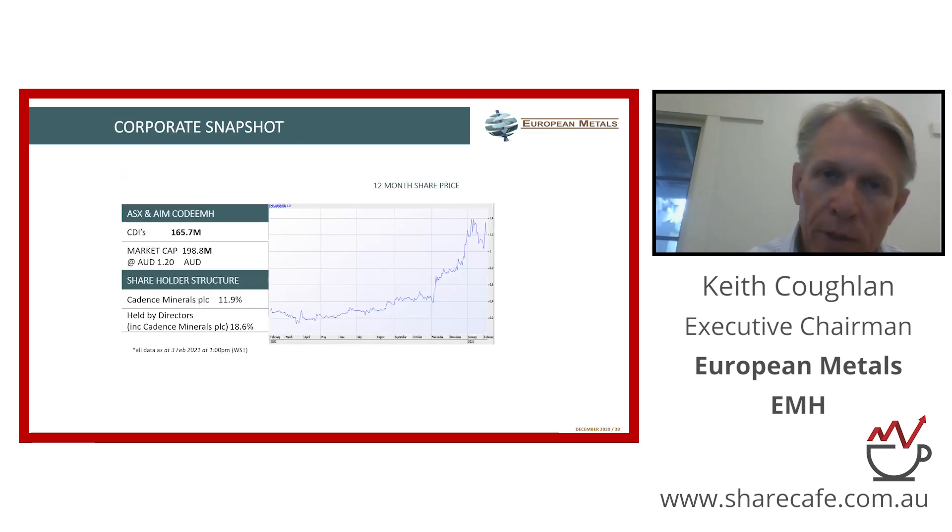The lithium space has had a good run over the last six to nine months, and you can see that reflected in our own share price. Our market cap currently is just under 200 million Australian dollars. We own half of a project with an NPV of 1.1 billion US — that's 550 million US, or just over 700 million Australian dollars — versus our market cap of 200 million.